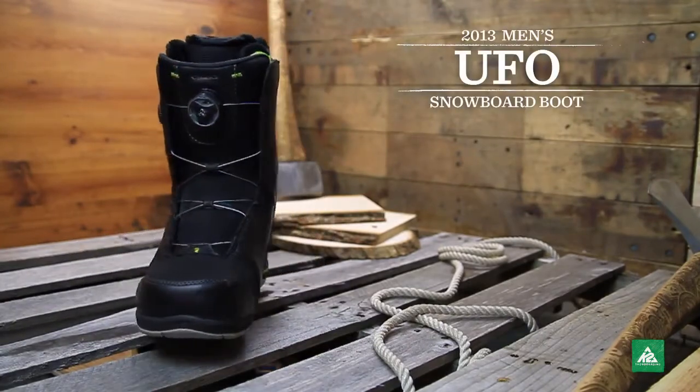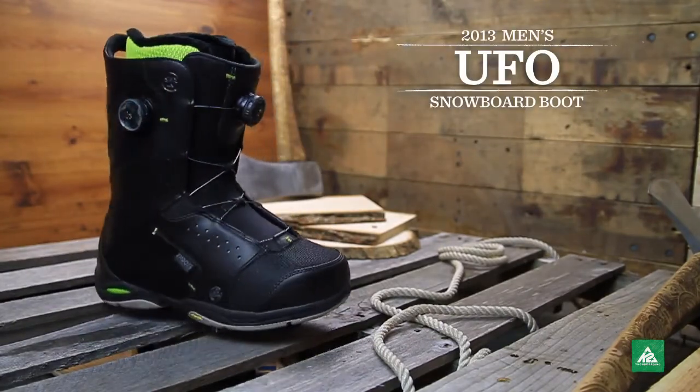The UFO boot is by far the most universal choice for those looking for a durable and aggressive all-mountain boot.